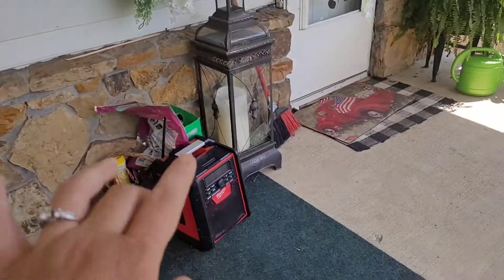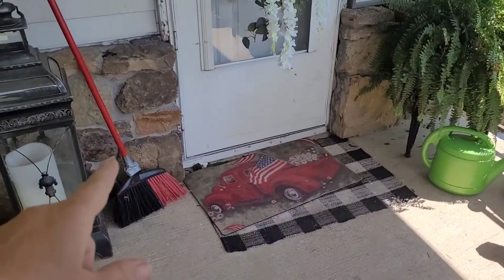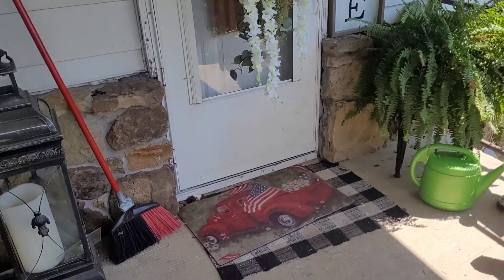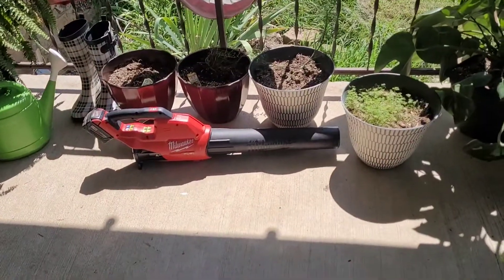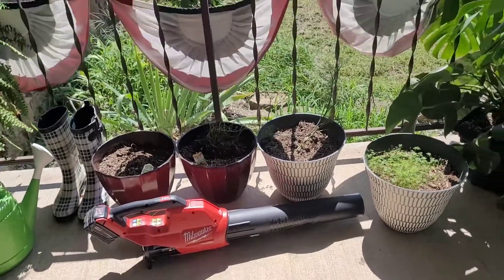Just outdoor supplies and a radio and lantern, and the broom broke, so I told Scott I really need a new broom. And so he bought me this. This is my new broom - Broom 2000, I don't know what we're going to call it.